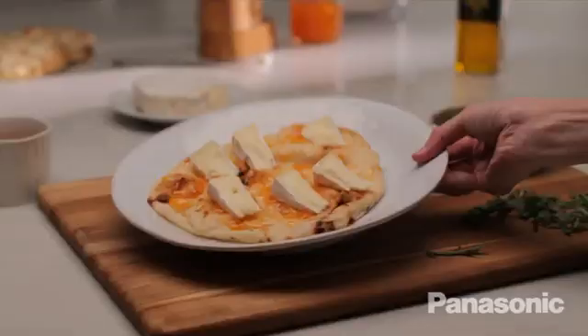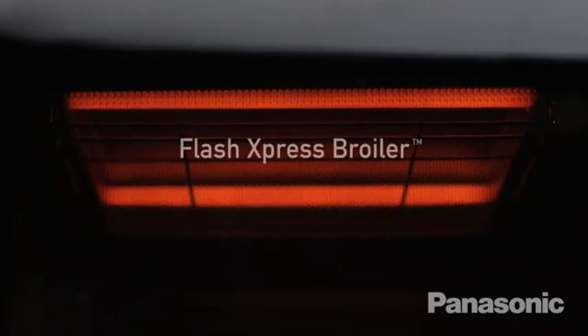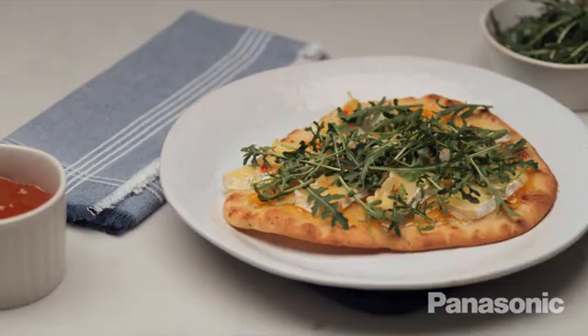Advanced inverter technology plus dual infrared heating means your food is cooked quickly and evenly every time. The Flash Express Broiler function allows you to create meals that are perfectly browned and crispy, fast.